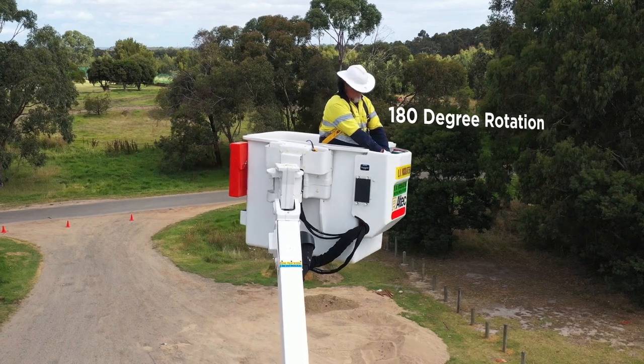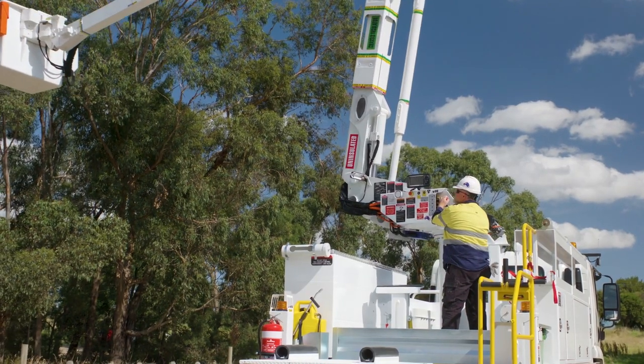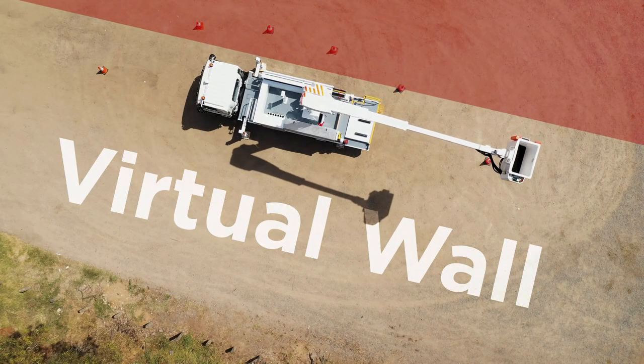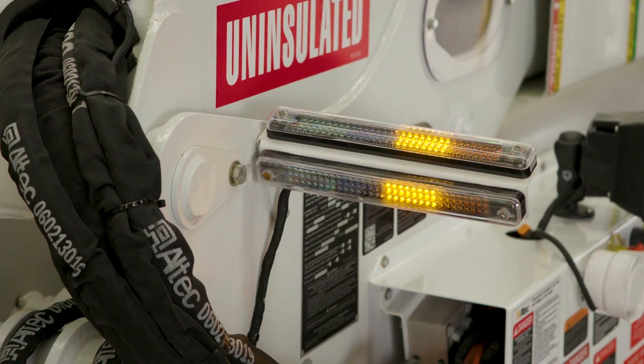Keep your work area flexible with 180-degree bucket rotation. Enjoy the added safety of the Altec virtual wall system to prevent your bucket from ever entering traffic, and our Altec load management system will alert you to ensure the platform is never overloaded.